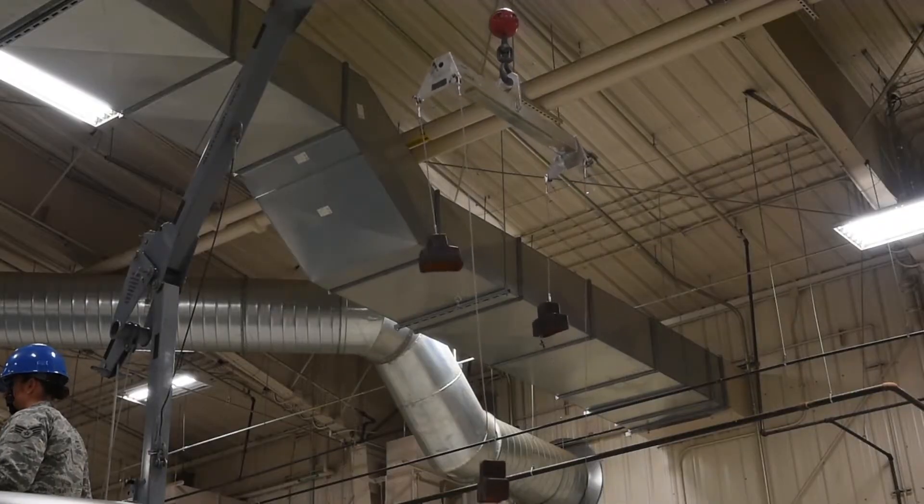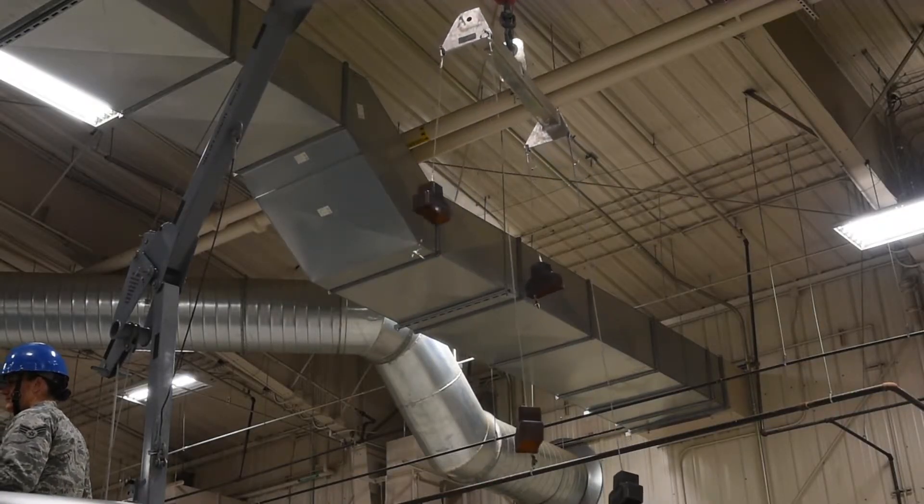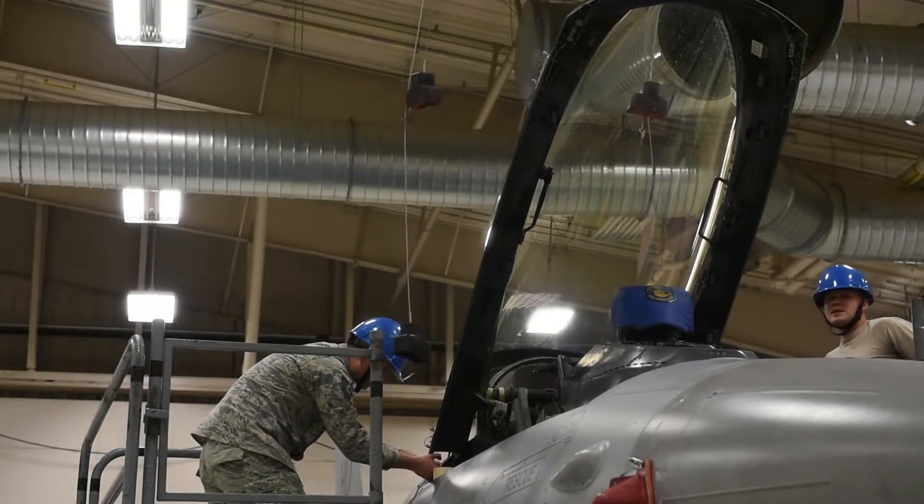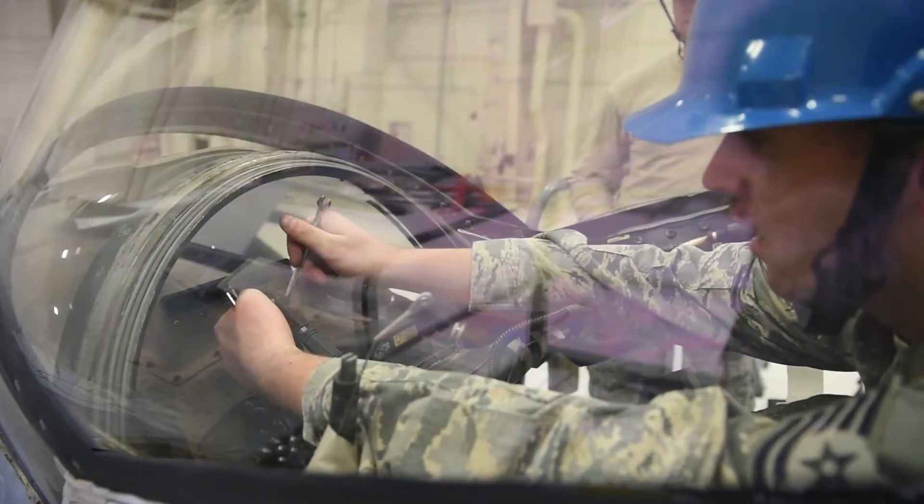Here at Holloman we work on the Advanced Concept Ejection System, or ACES II for short. We work on the explosive side — the seat, the canopy, the cockpit explosives.